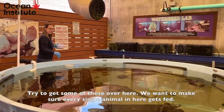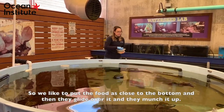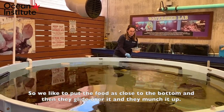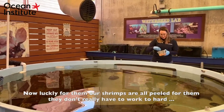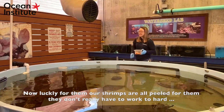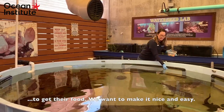You want to make sure every single animal in here gets fed. We like to put the food as close to the bottom, and then they glide over it and munch it up. Luckily for them, our shrimps are all peeled — they don't really have to work too hard to get their food. You want to make it nice and easy.